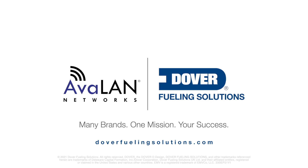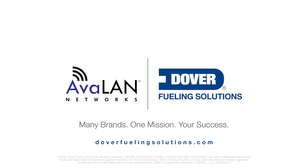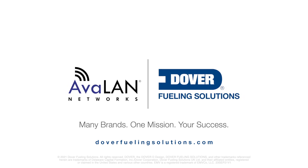Dover Fueling Solutions. Many brands. One mission. Your success.